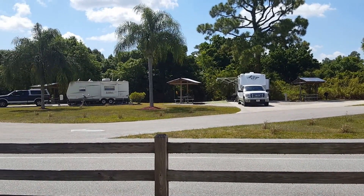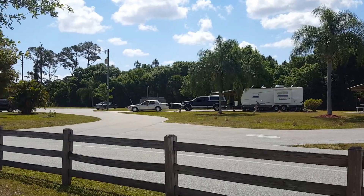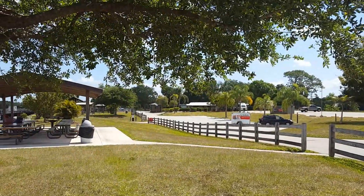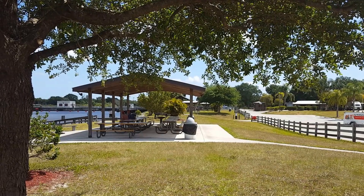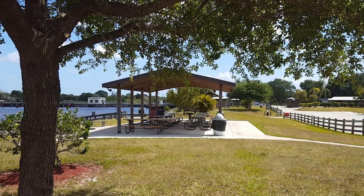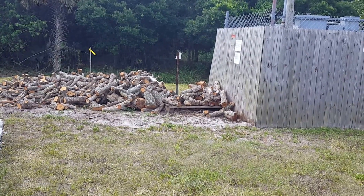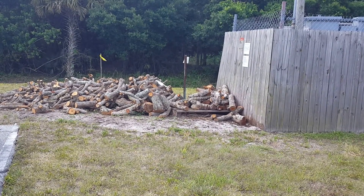This is a little bit more of the extra sites across the water. And then you have a real nice pavilion here — if you want to have a whole group of people, you've got to make reservations for that pavilion. You've got a nice covered area, and of course free firewood — just take all you need.